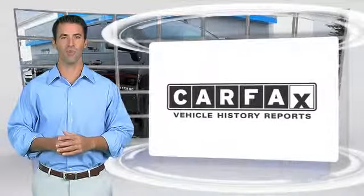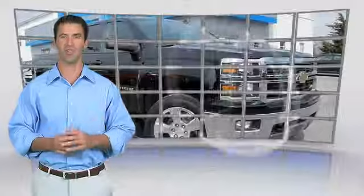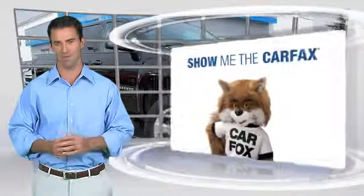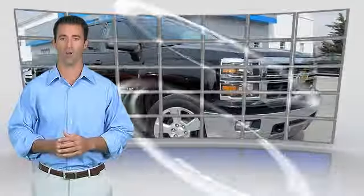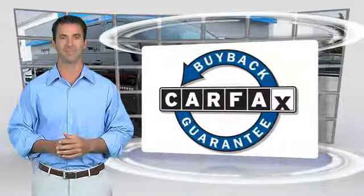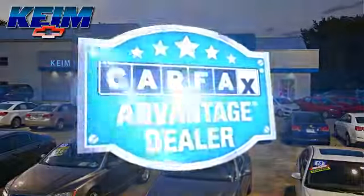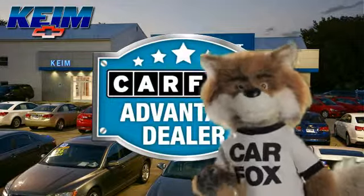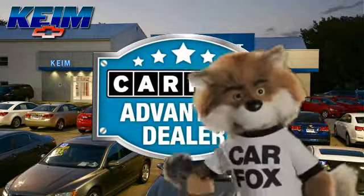Here's another high quality vehicle with the Carfax Vehicle History Report. Be sure to find a complimentary copy of this report online or contact the dealership. This vehicle qualifies for the Carfax buyback guarantee. Just say show me the Carfax at Keim Chevrolet, a Carfax advantage dealer.